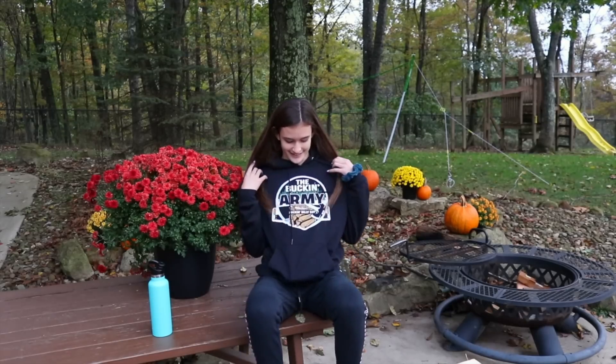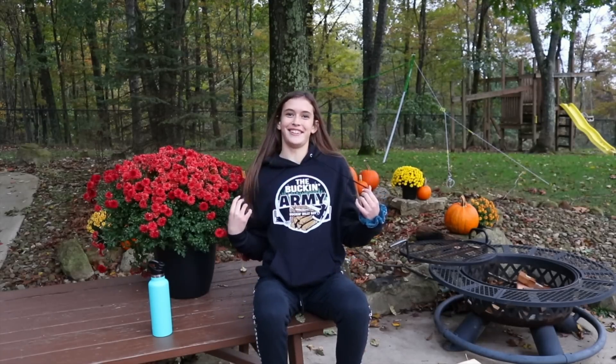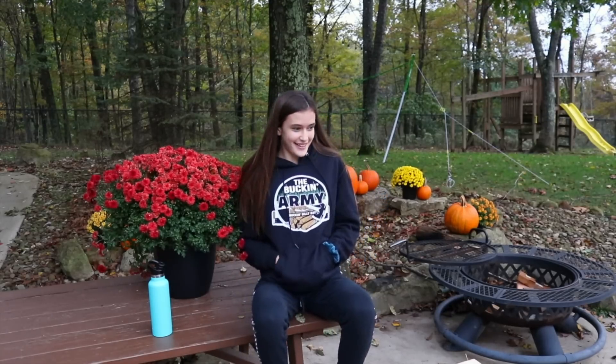Eva and Hannah just got home from the gym. Eva has a funny story to tell here that happened to her today at school. She wore her Bucking Billy Ray sweatshirt - yeah, the Bucking Army sweatshirt that she got at Buckingstock.